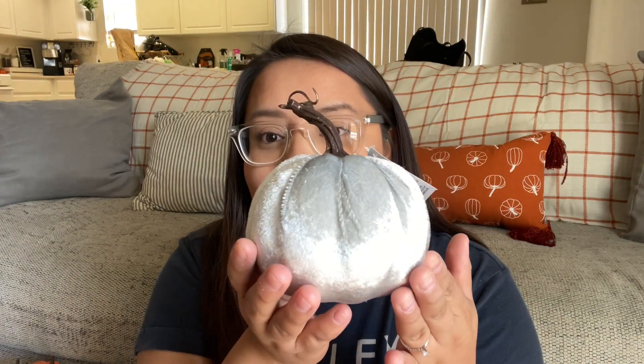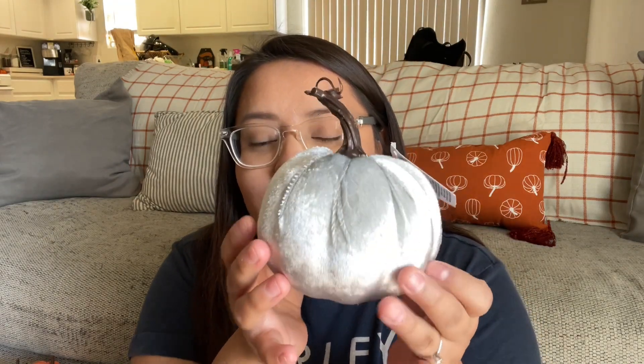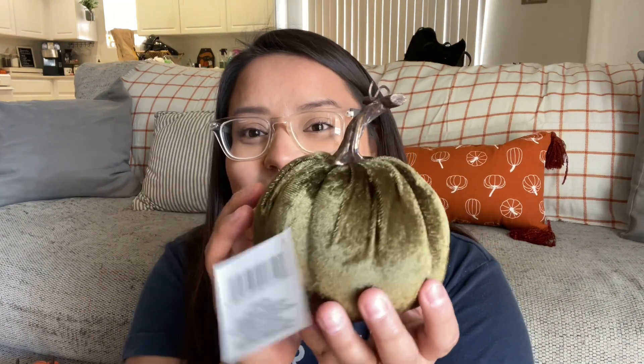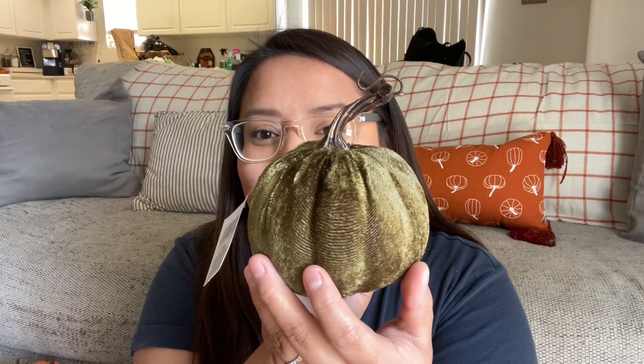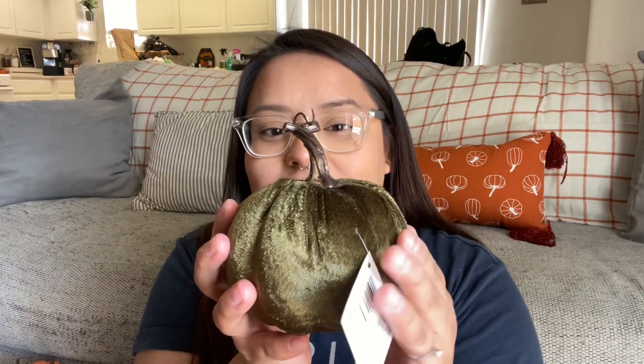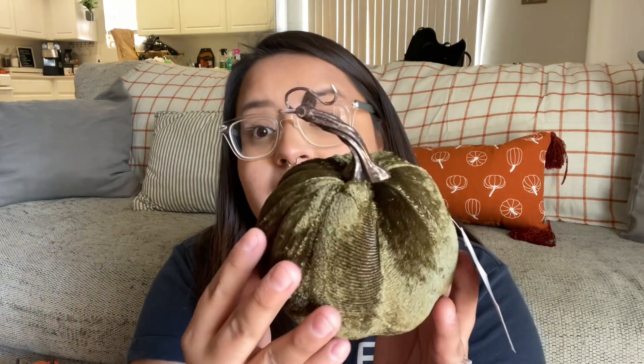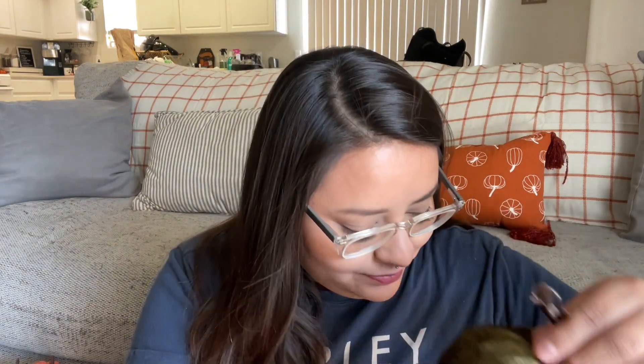I picked up a gray one too. They have orange, gray, green, and blue. The green one is probably my favorite because it's like an army green. They are velvet, super soft, and made pretty well. Some of them do have super glue bits you can just clip off, but a lot of them are made well — you just have to look through the bin to make sure you get a good one.